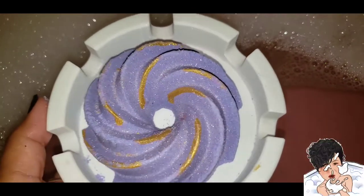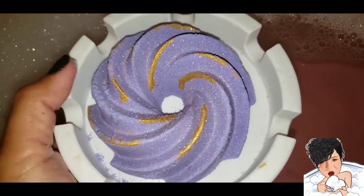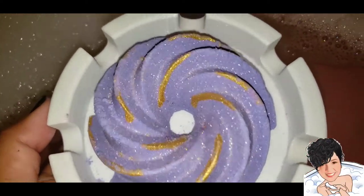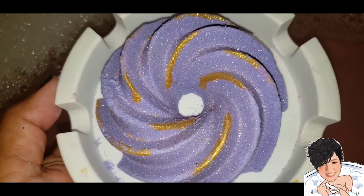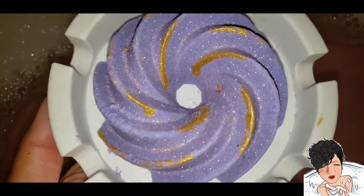Hello everybody! Tonight I have Suzy's Bubbles — this is her medium pinwheel — and it smells amazing. I can't quite put my finger on the scent, but it is florally maybe. It really smells really good. I'm excited that I'm going to get to smell like this tonight.